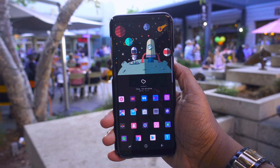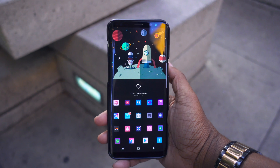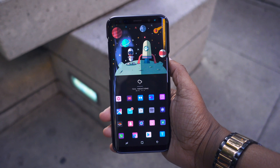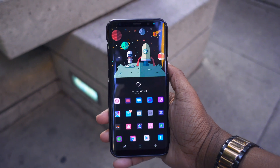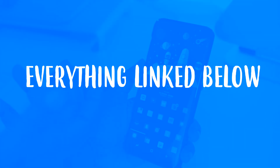I recently made this setup on my phone and I was going to wait until I drop my next top 10 Android apps for this month, but I figured instead of waiting to unveil it then, I'll go ahead and do it now. Everything I'm talking about in this video is going to be linked down below so you can download these things for yourself.